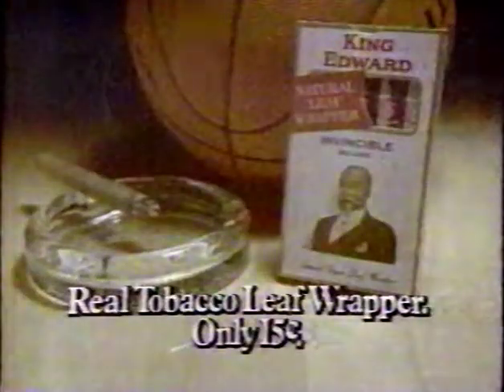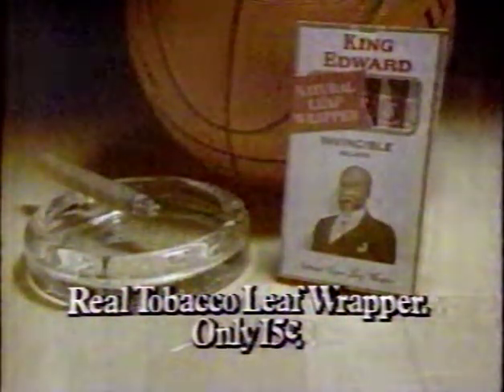And they're only 15 cents, and that makes King Edward Cigars a winner. I like a winner. Try King Edward Deluxe — a real imported tobacco wrapper — only 15 cents.